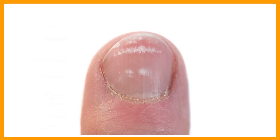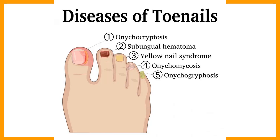The nail folds hold the nail in position and also anchor it to the skin, forming the cuticle. This prevents microbial organisms from entering the nail bed, and also keeps moisture out.